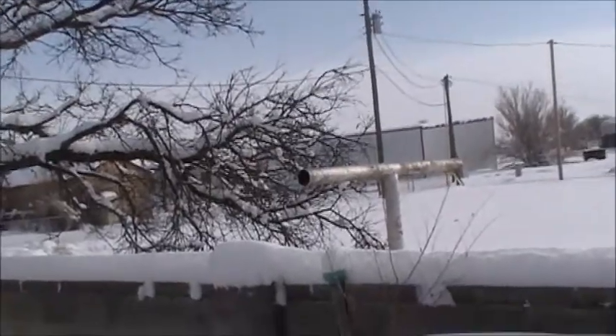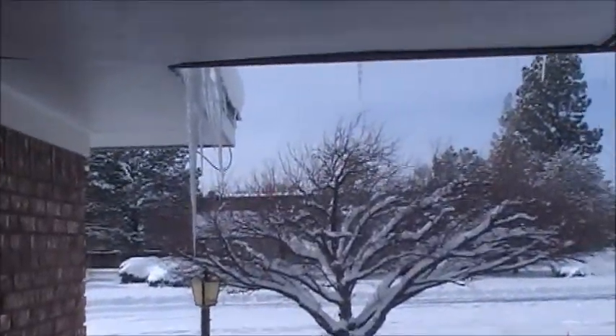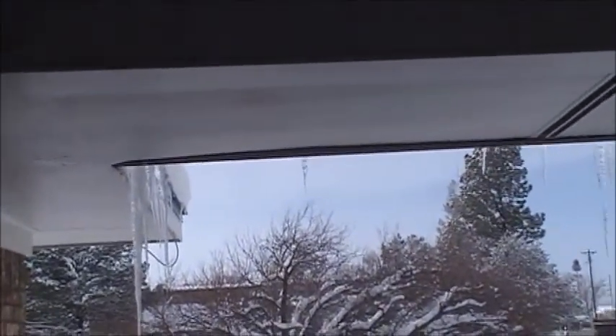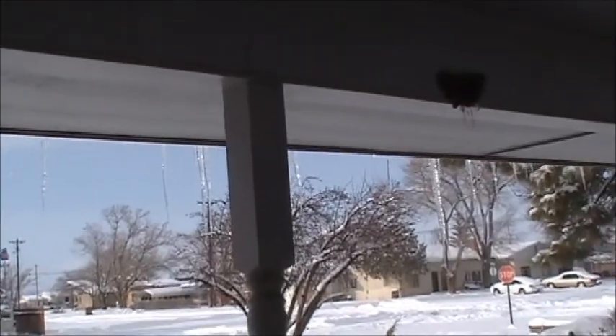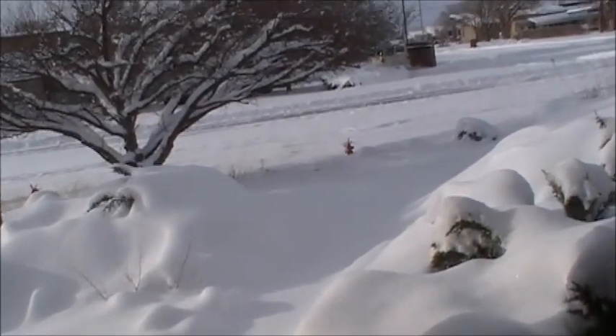I'm going to pause this and take it out to the front. Here we are in the front. You can see the icicles hanging off there. This is the front yard. I just shoveled that walk yesterday — it's all filled back up again.